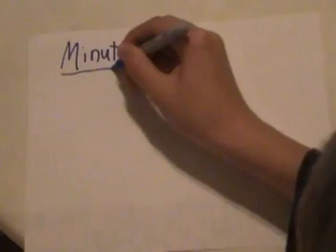Hello, this is Minute Biology, and today we'll be learning about MRIs, or Magnetic Resonance Imaging.